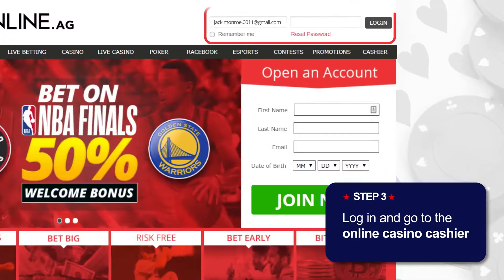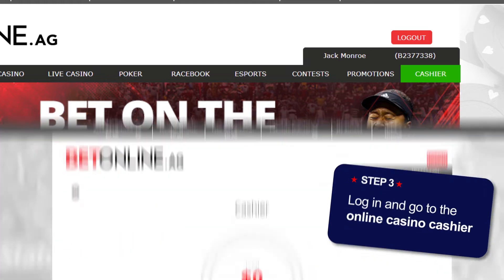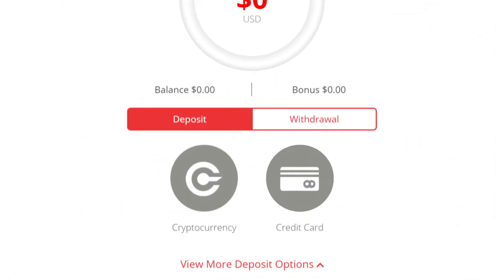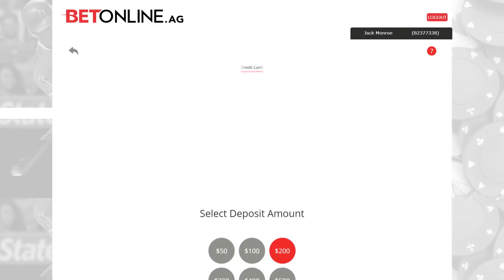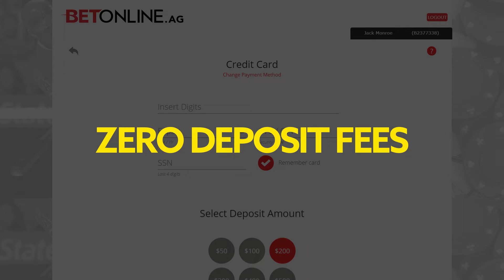After logging into your account, find the Deposit or Cashier button. Pick the payment method you will use when making your first deposit. Credit cards are the fastest and most popular option used by players. These often come with benefits like zero deposit fees at US online casinos.